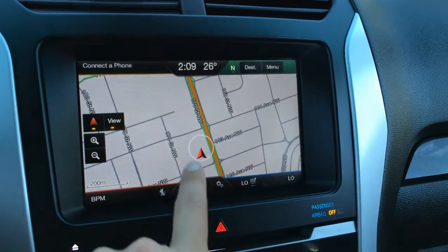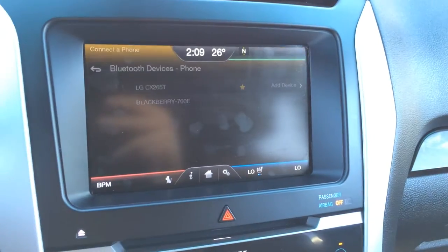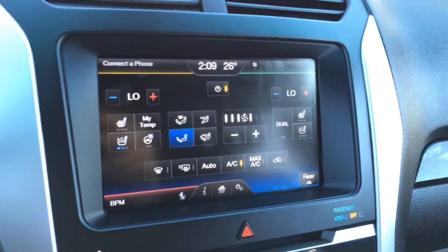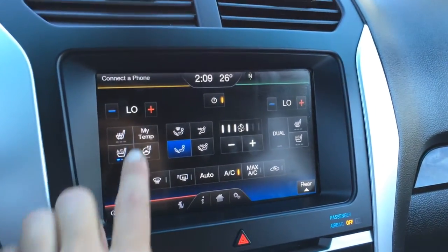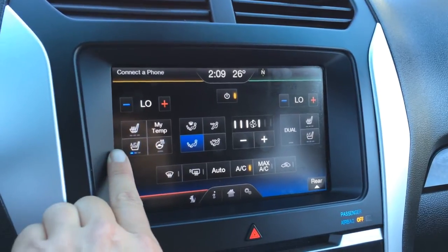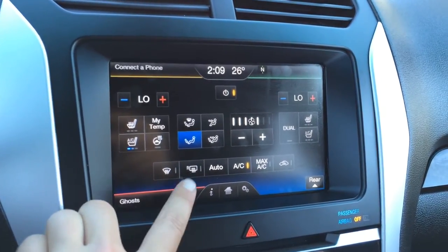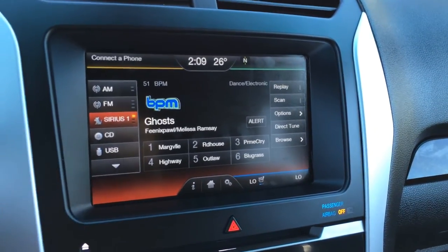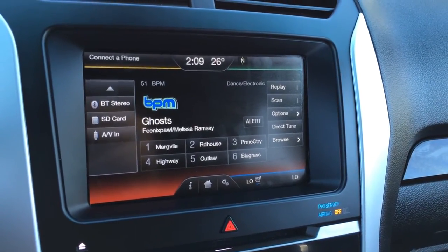Touch screen. We have Bluetooth, dual zone climate control, AC, front and mirror defrost, heated side mirrors, heated steering wheel button, and heated and ventilated front seats with three settings. Audio sources include AM, FM, satellite, CD, USB, SD card, and AV.